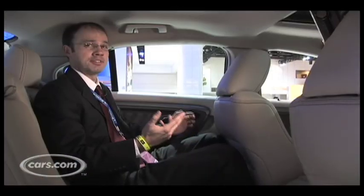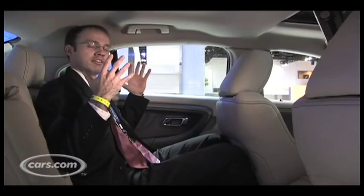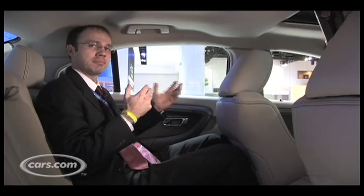Family sedans have to have room for the family, and in the Taurus the backseat is pretty good size, and the seats are really comfortable and soft, but it feels like the roof's encroaching a little more on this model compared to the prior Taurus.